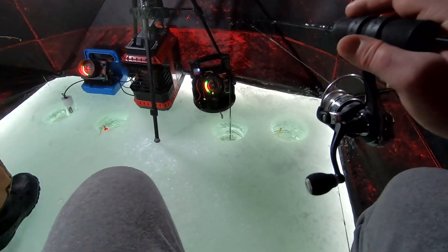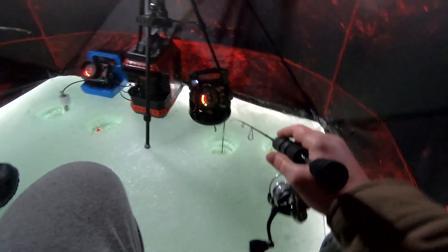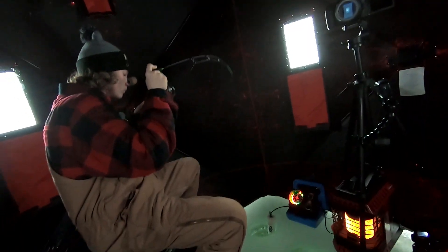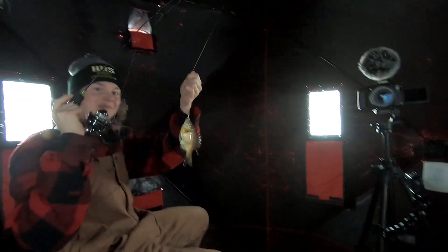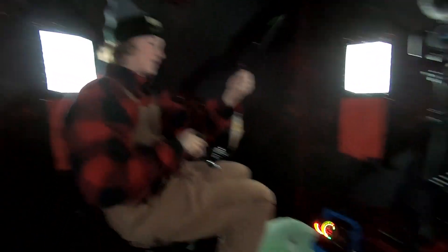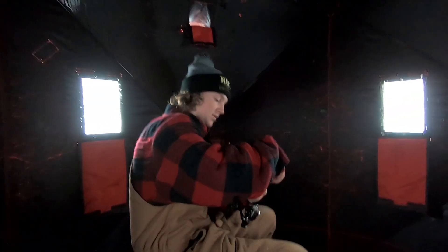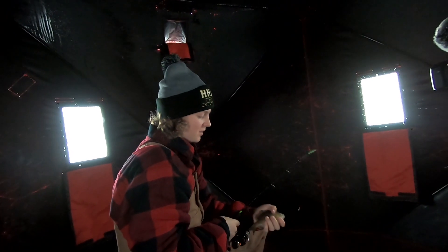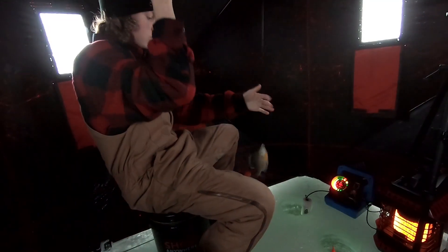So we're kind of debating whether we want to move or just stick it out in this spot. First fish of the day! Been out here for over two hours at 4:40. We'll get that guy back down — it's a keeper gill. Nice bluegill.